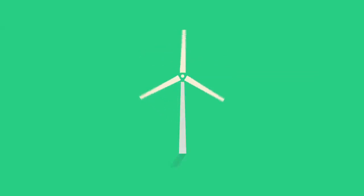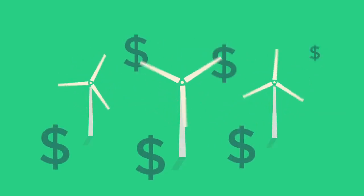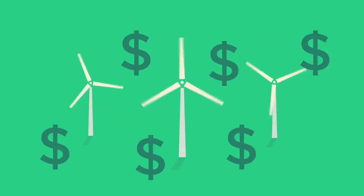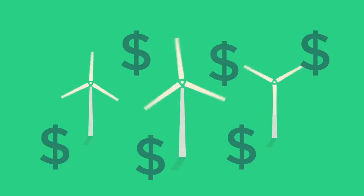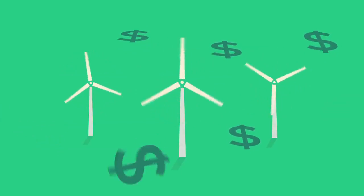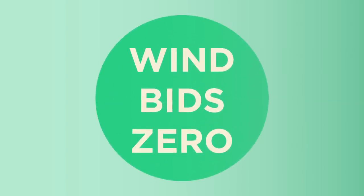A lot of people think that wind energy is expensive, so it must be making your power bills expensive too. Sounds logical, but it's actually not true. Yes, wind can be expensive to build, but it costs next to nothing to run. In fact, wind can actually drive wholesale electricity prices down by more than the cost of the renewable energy target scheme.